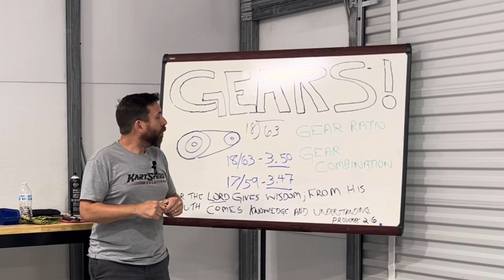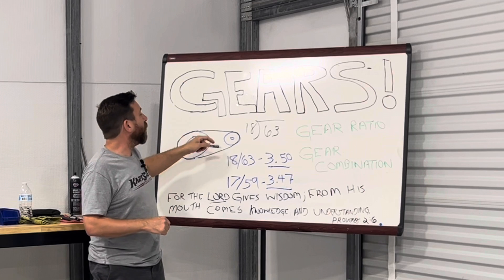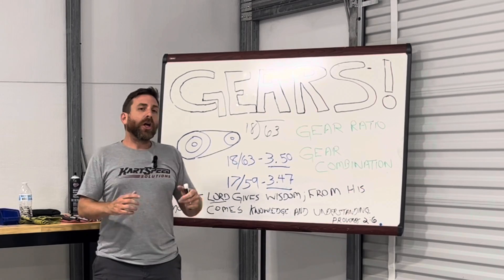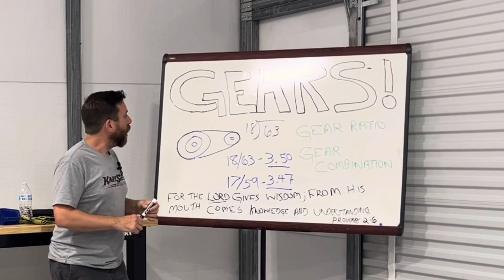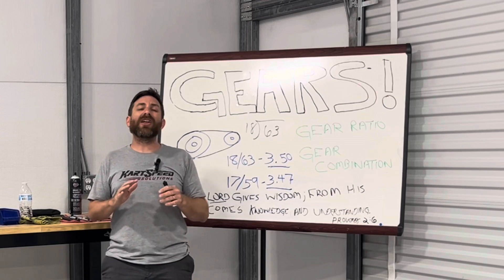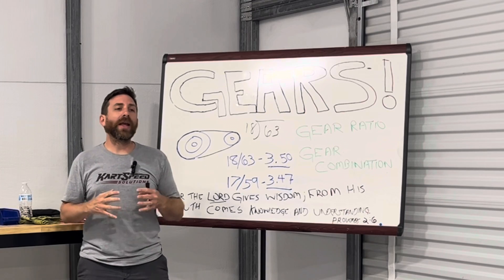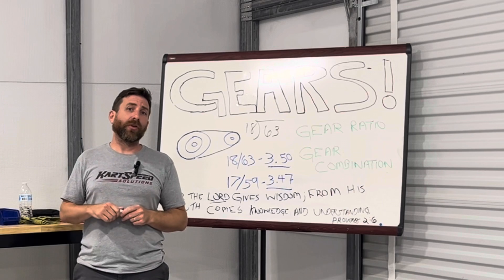Now that we've talked about gear ratios and what the change in the sprocket or driver gear does and the axle gear does, let's talk about gearing combinations. When you're doing gear combinations, sometimes it's not just about the ratio that you're trying to figure out. You want the right gearing combination for your setup, and no two gearing combinations are the same.